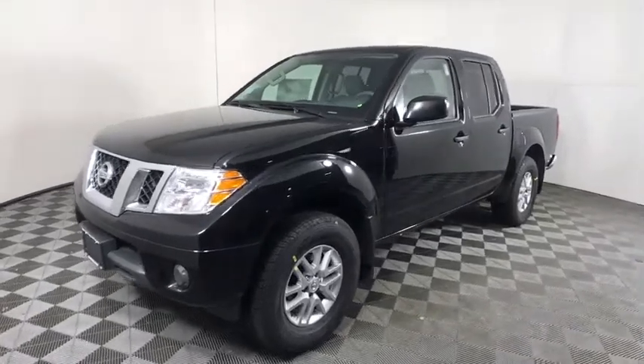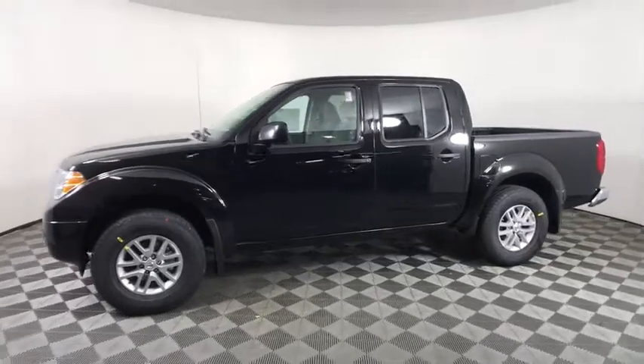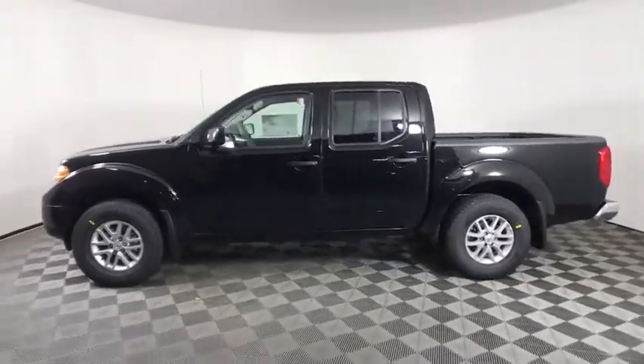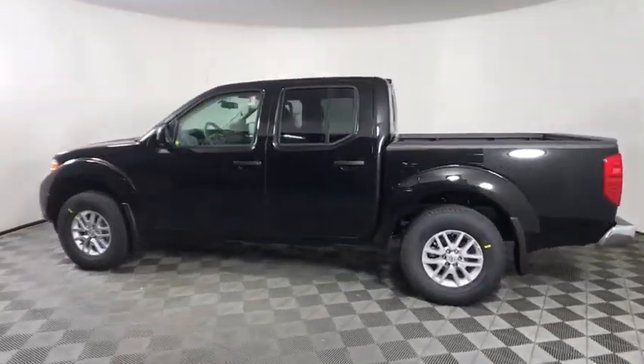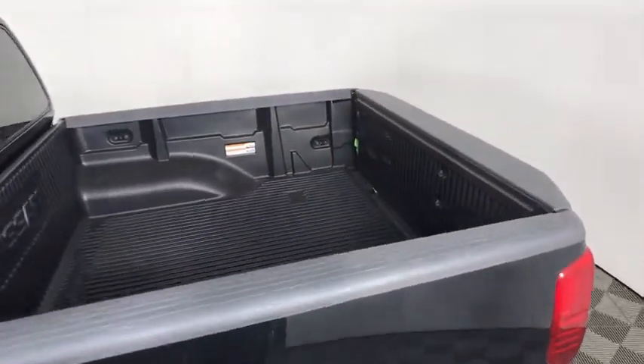Make a great choice today with the 2020 Nissan Frontier. The Nissan Frontier offers a full-length, fully-boxed frame for strength, serious off-road capabilities, and a five-star rating for side-impact crash safety.